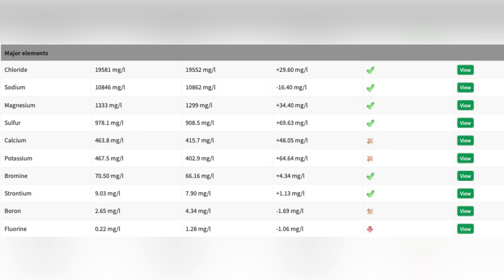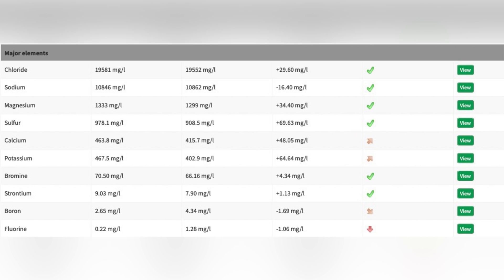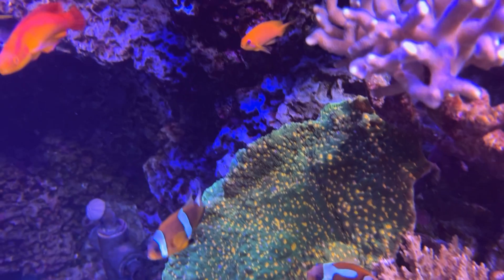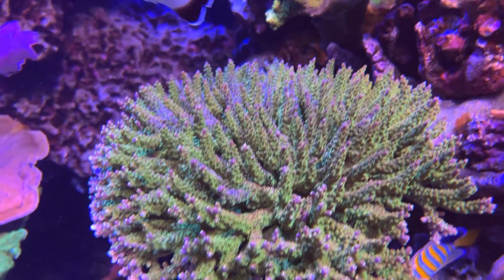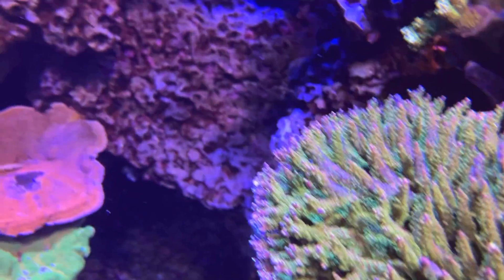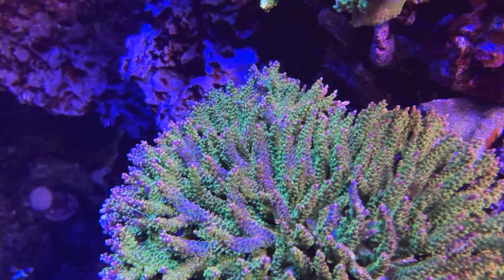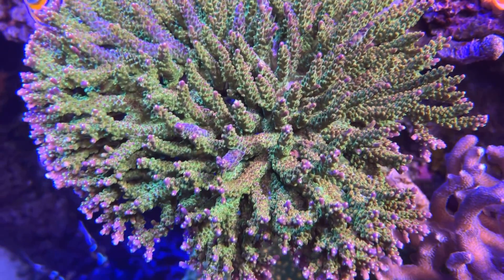Magnesium was high at 1350 and potassium stayed high, so good old ESV salt is doing us well. We got our iodine dosage dialed in. The two things we were dosing in the base soup by Seachem were Seachem Trace and their iodide. Every time we sent the ICPs back, there were certain elements that always seemed to be low, and other ones like iodine actually seemed to be slightly on the elevated side.